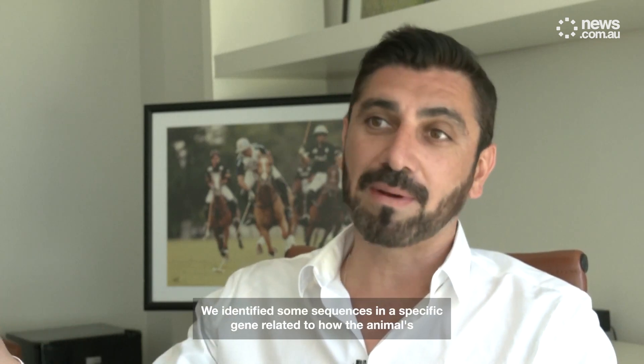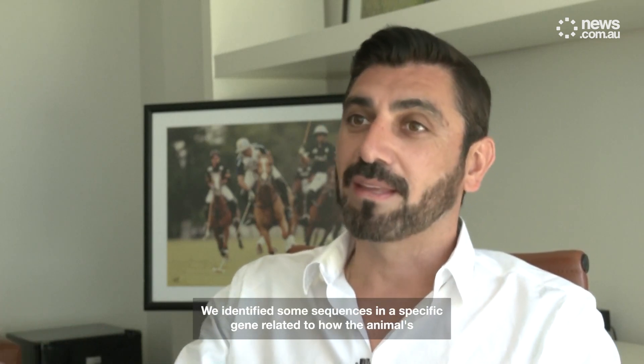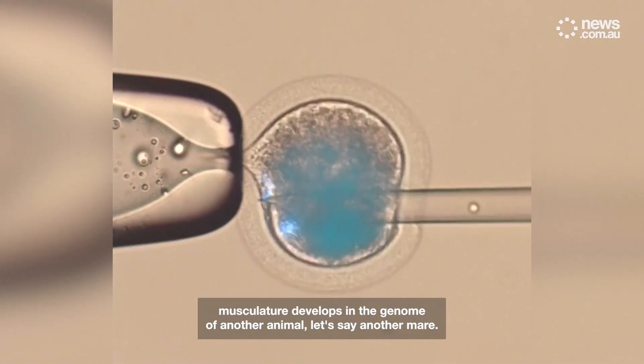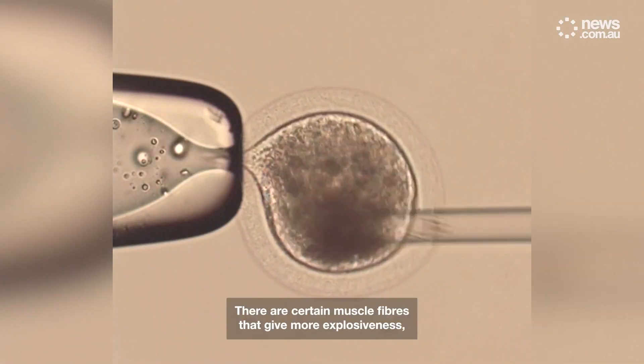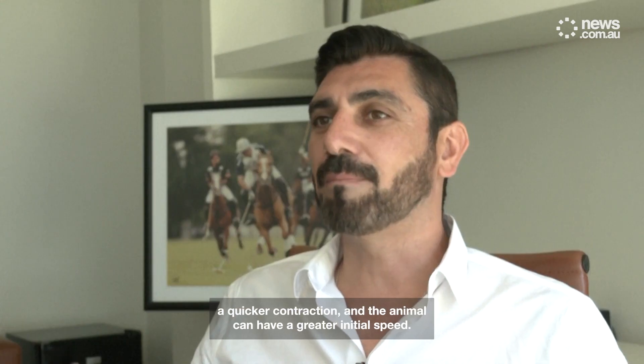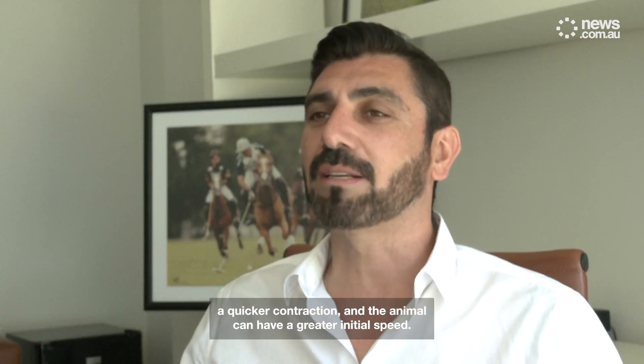We identify some sequences in a specific gene related to how the animal's musculature develops in the genome of another animal — let's say another mare. There are certain muscle fibres that give more explosiveness, a quicker contraction, and the animal can have a greater initial speed.